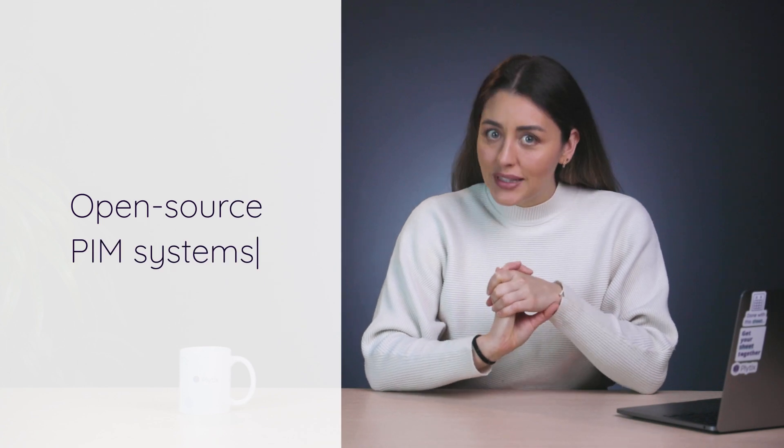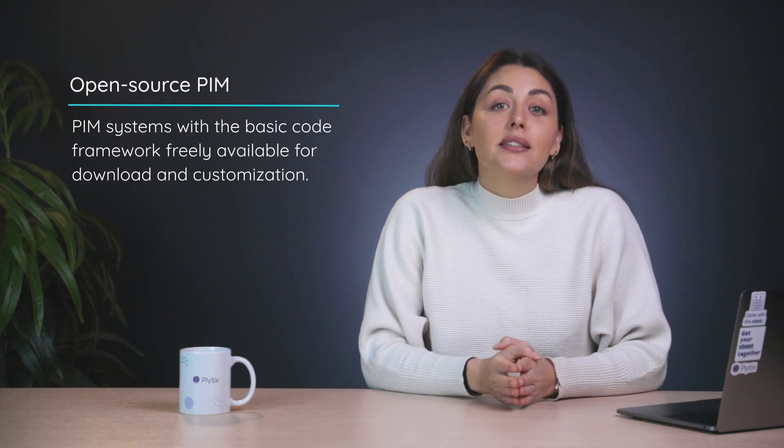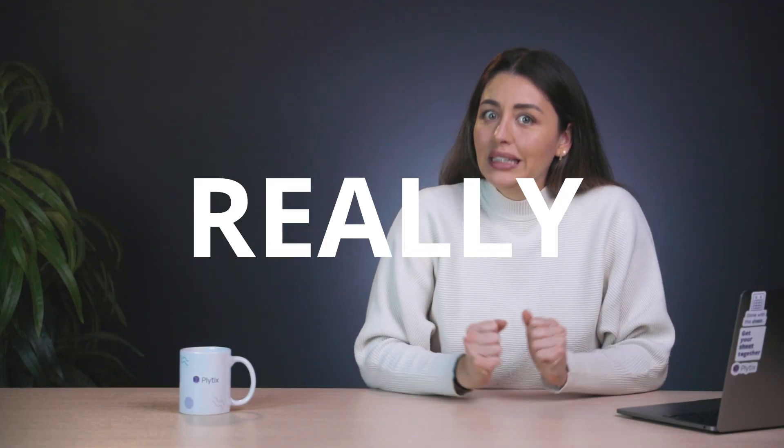Up next, open source PIM systems. For these, anyone can download the basic code framework — generally for free — and then customize it according to the needs of their company. For a lot of people this is a pretty intriguing option. But is it too good to be true? Is open source PIM really free? Short answer: yes and no. Yes, open source code is normally free to download and use up to a point, but no, that's not to say there are no costs involved.